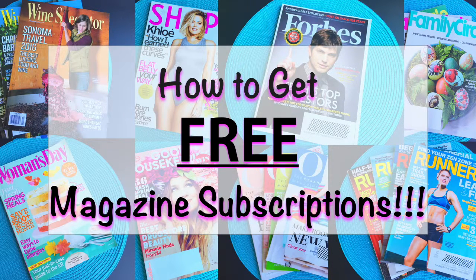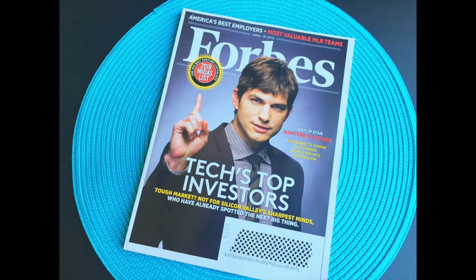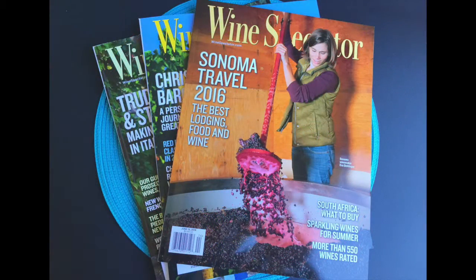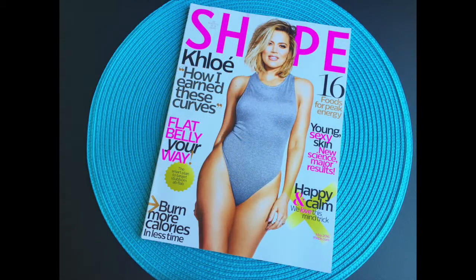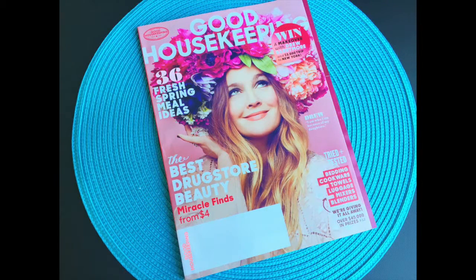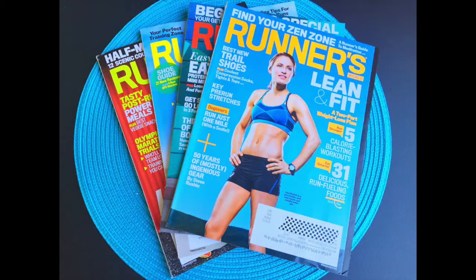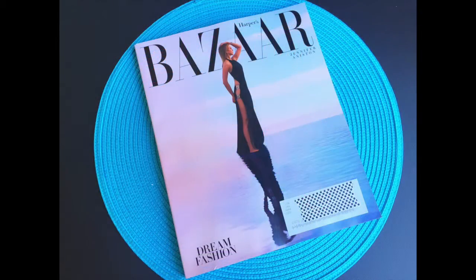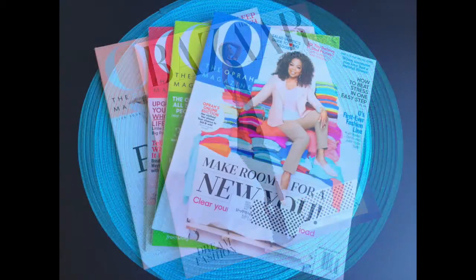Hello everyone, welcome to this video on how to get free magazine subscriptions. I will warn you, this video is pretty long — it's about 20 minutes or so. I decided to put time markers in the description so you can pick and choose where you want to go, just in case you want to watch in more than one setting. The pictures you're seeing are taken by me — just some of the magazines I've gotten free over the past 4 or 5 months. The rest I'm either waiting on or have already gotten since I took the photos. So if you'd like to see how to get magazines like this, please keep watching.